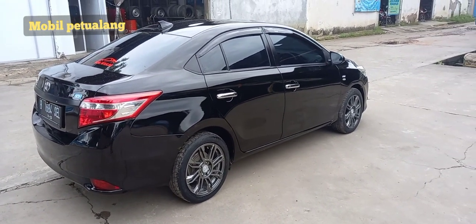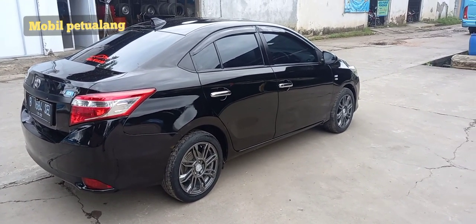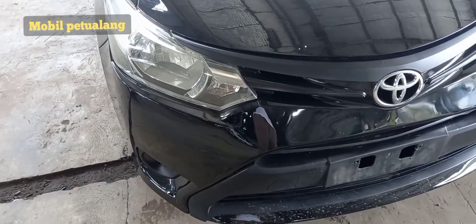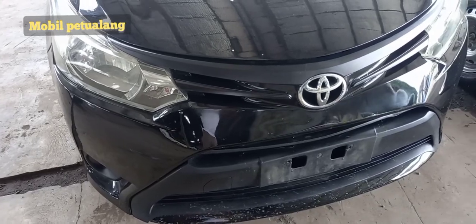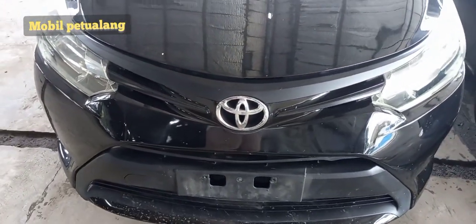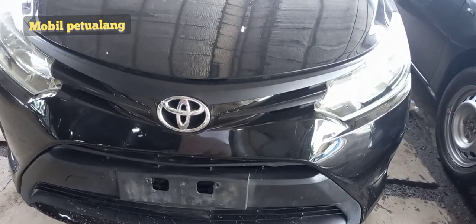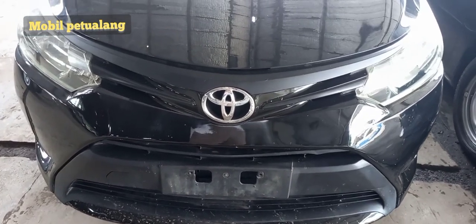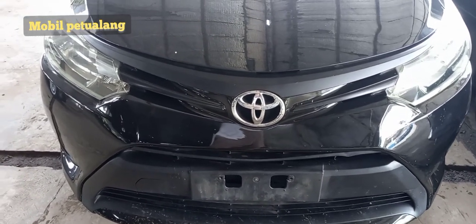Kita mulai dari yang sebelum di-upgrade. Di tampilan awalnya, kondisi grillnya masih hitam, belum ada fog lamp, belum kita salon dan belum kita rapihkan. Kondisinya masih standar — ini kondisi awal sebelum di-upgrade ya.